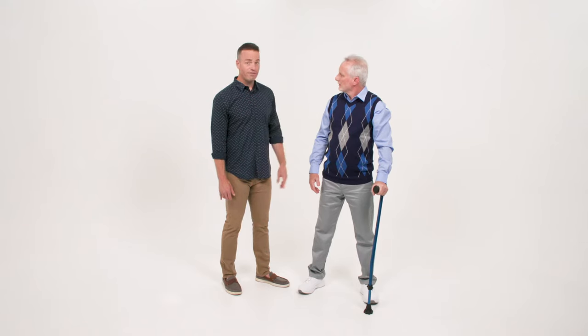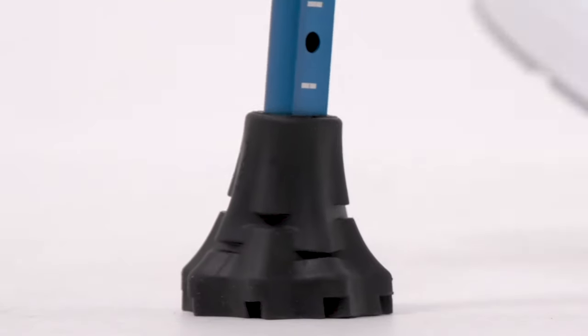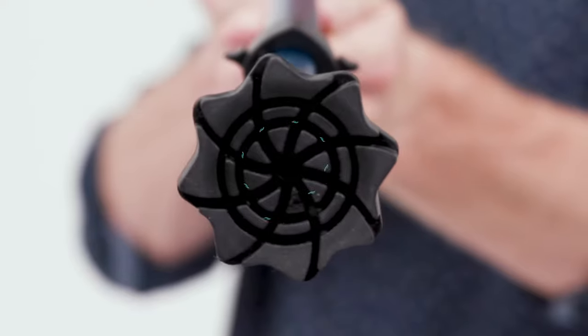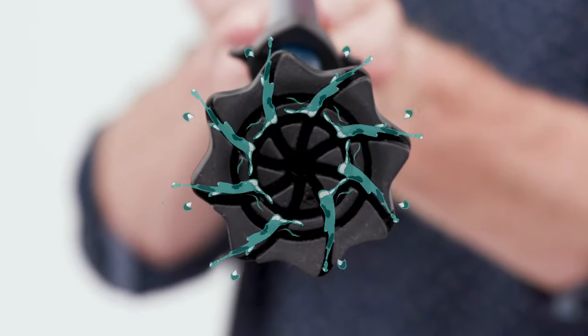Wow, that's amazing, but is it safe? Not only is it safe, it's the safest ever. Look at the tip — it's made to articulate while you walk. You see these grooves? They channel water away for more grip, just like a car tire.